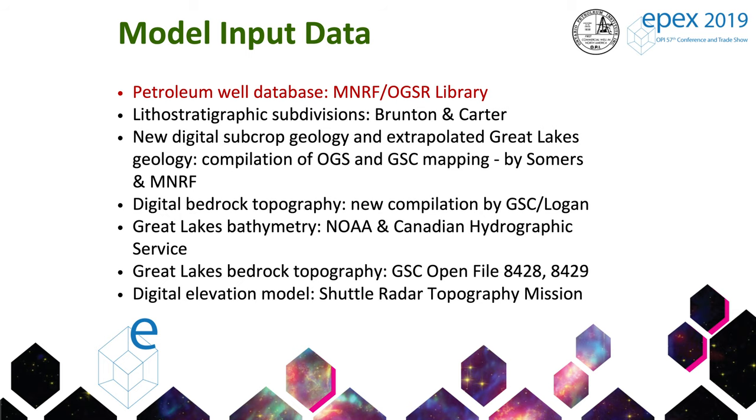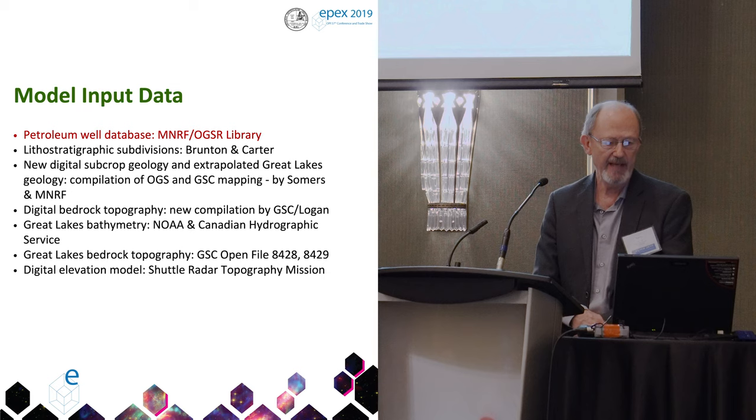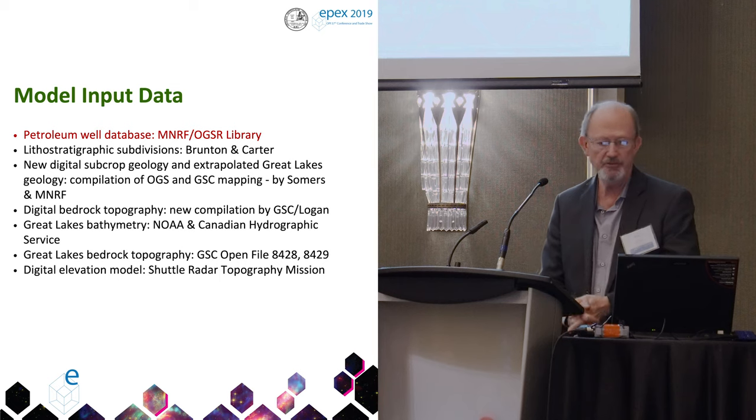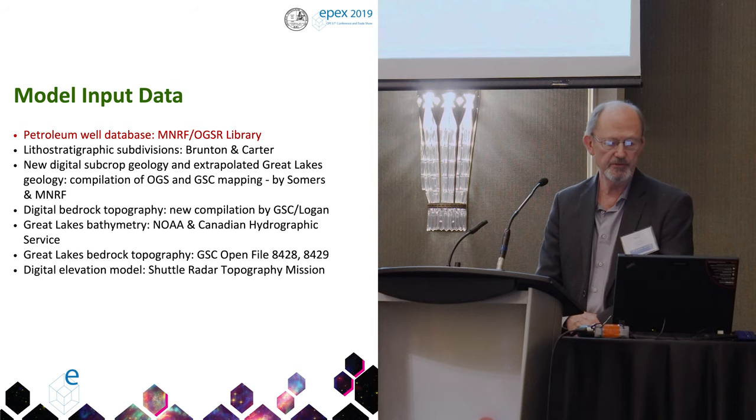The principal source of input data is the petroleum well database with the Ministry of Natural Resources and Forestry database, access to which is provided to industry and the public through the oil gas and salt resources library, and they input edits into that database. Frank Brunton has a lithostratigraphic chart — he's mainly responsible for that. There's also a new digital subcrop geology map by Maya Summers and the Ministry of Natural Resources and Forestry, and other digital products from different sources.